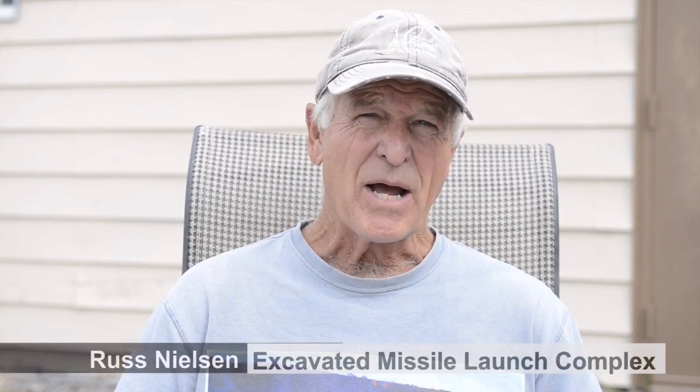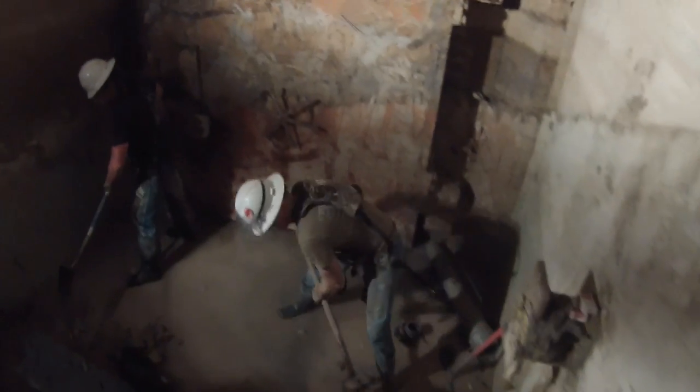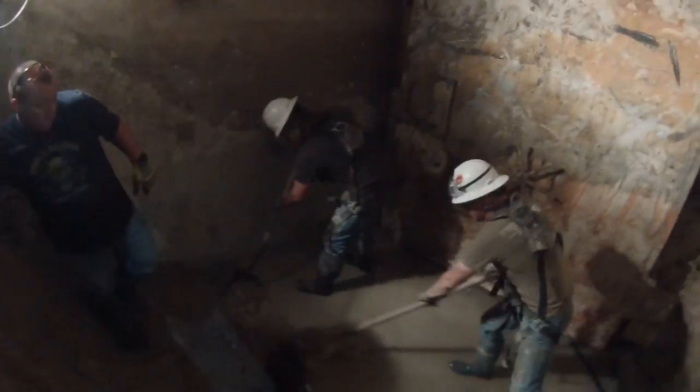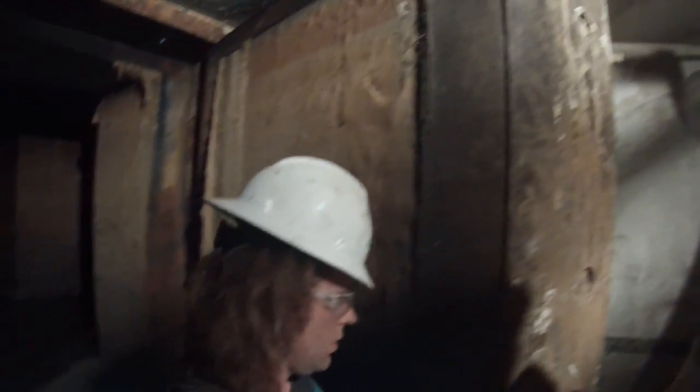The above-ground building is about 3,000 square feet and it was built in the late 60s, so 45 years ago. Down below is a Minuteman launch control center, which is the place where people were and could fire 10 missiles located 3 miles away from here. There were no missiles on this property — this was just the control center — but that control center is 35 feet down and the only way to get there is by elevator.